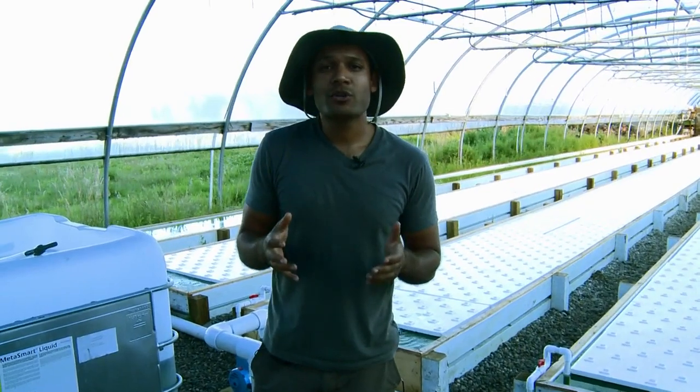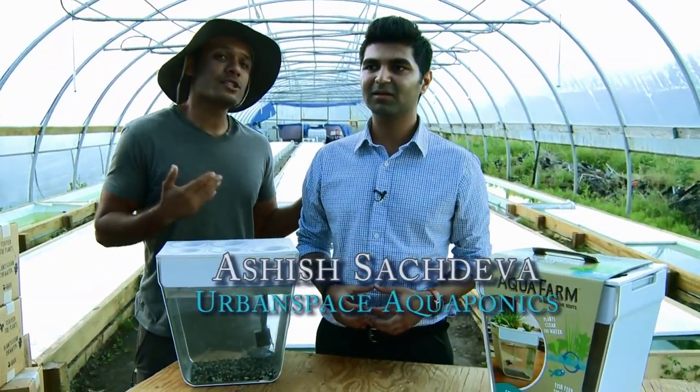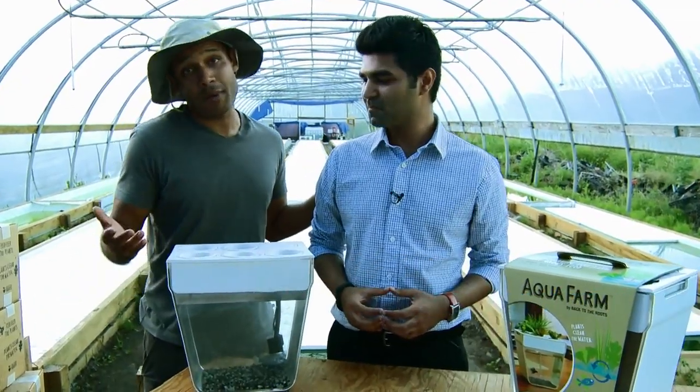Now that we've showed you how to do this on a large scale, let me show you how you can do this at home. I want to introduce you to Ashish. Ashish is my business partner, and he's going to talk to you a little bit more about our home aquaponics systems.